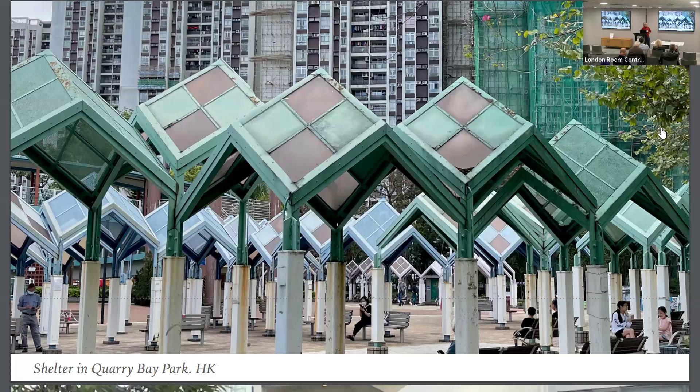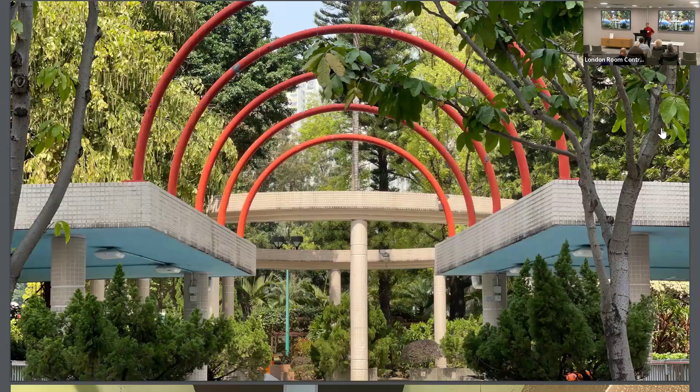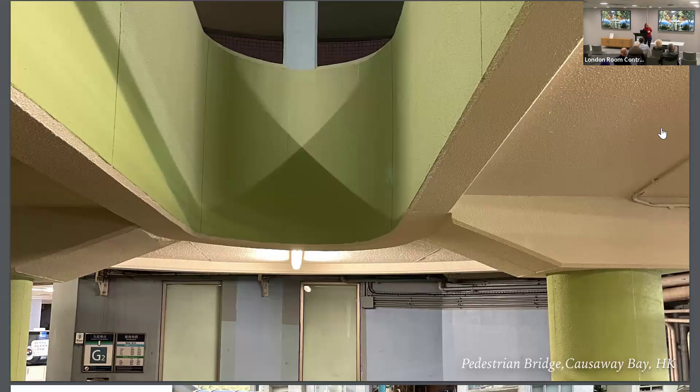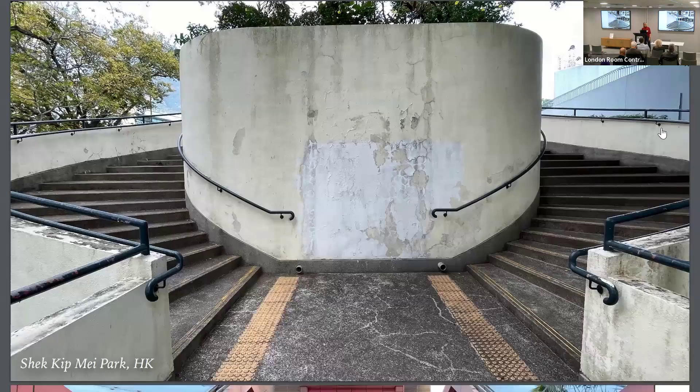This here is a newer construction, a bit different. Here again is the concrete. Many of them are connected with stairs, and again we see these shelters — the kind I started capturing in Singapore.